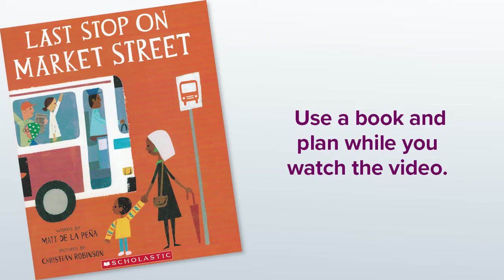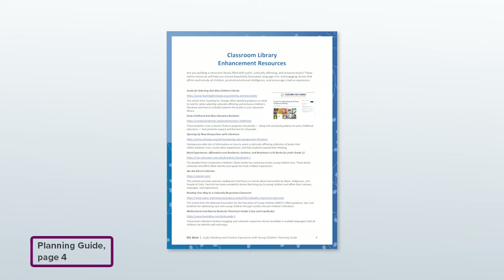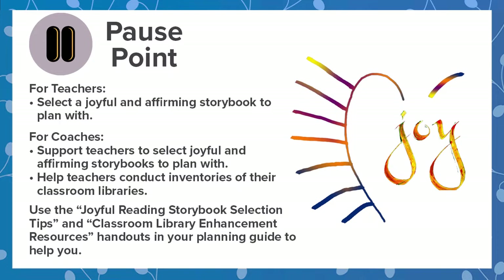If you have the book, you can use it to plan along with me. You can also use a familiar book you have on hand or a new book you've been wanting to share with children. When you go to choose your next book to read aloud, you can use the joyful and affirming storybook selection tips in your planning guide. You can also use the Classroom Library Enhancement Resources handout in your planning guide to take a closer look at the books in your existing classroom library. The handout has ideas for evaluating your library so it's more affirming and inclusive, and it has links to several websites with book lists to help you choose books.